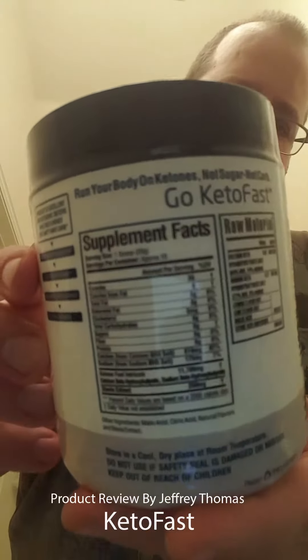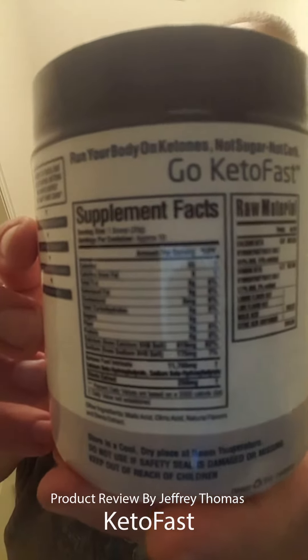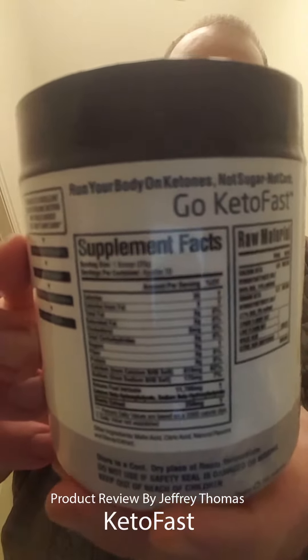It helps with less appetite, better mood, weight loss, and sustained energy. You put one full scoop into water — or you can mix it with milk — and it helps your body feel better.